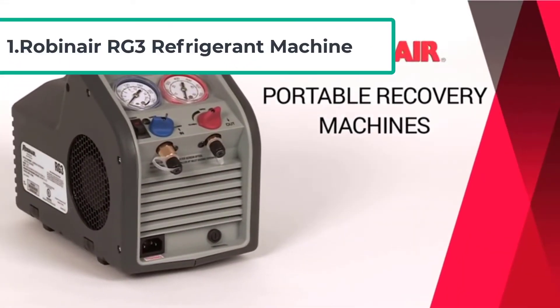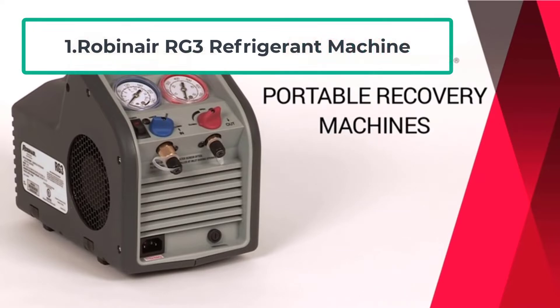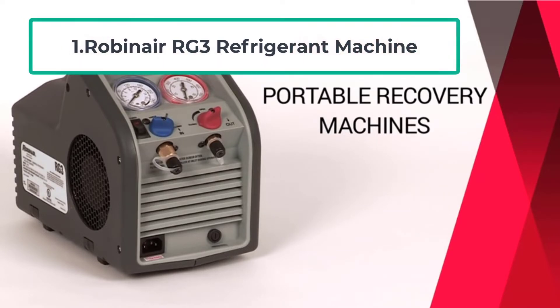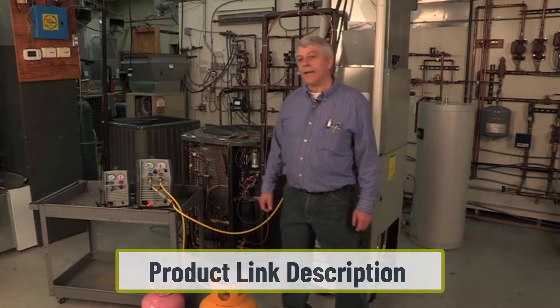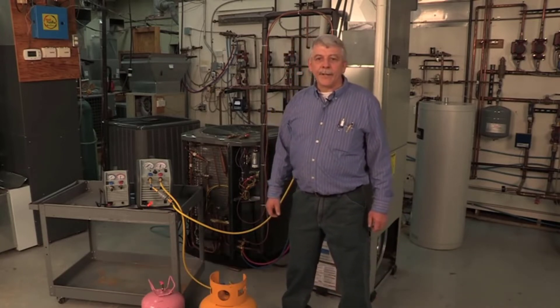Starting at number one: the Robinair RG3 Refrigerant Recovery Machine. Robinair is a subgroup under Bosch that has gained a good reputation for manufacturing products delivering excellent performance thanks to its innovative features. The RG3 refrigerant recovery machine is one of those products and is a good option for the HVAC contractor on a tight budget.